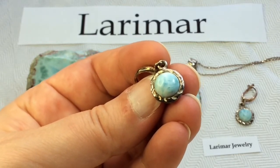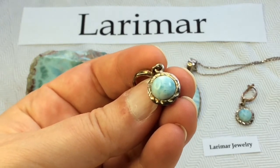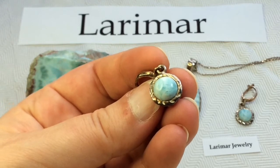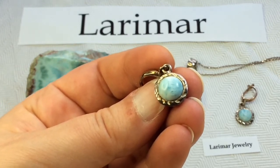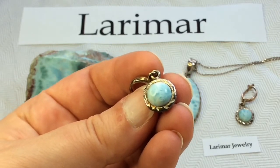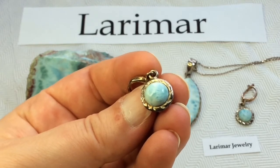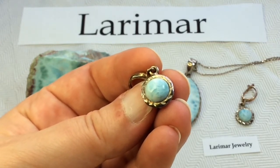Miocene volcanic rocks, andesites, and basalts erupted within the limestone of the south coast of the island. These rocks contained cavities or vugs, which were later filled with a variety of minerals, including the blue pectolite. These pectolite cavity fillings are actually a secondary occurrence within the volcanic flows, dikes, and plugs.